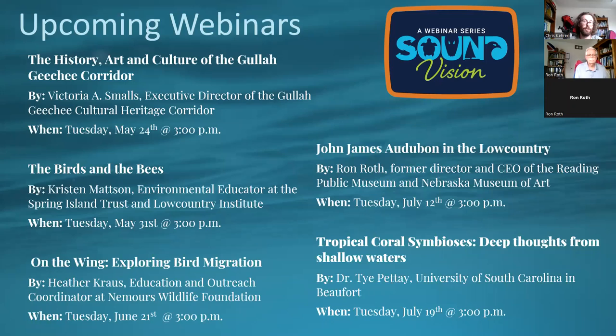Ron is going to present on the entrepreneurial artist John James Audubon in the Lowcountry. Ron is former director and CEO of the Reading Public Museum in Reading, Pennsylvania, and director of the Museum of Nebraska Art at the University of Nebraska. During his career, he curated two exhibitions on the art and life of John James Audubon, which makes him quite knowledgeable about the man himself.